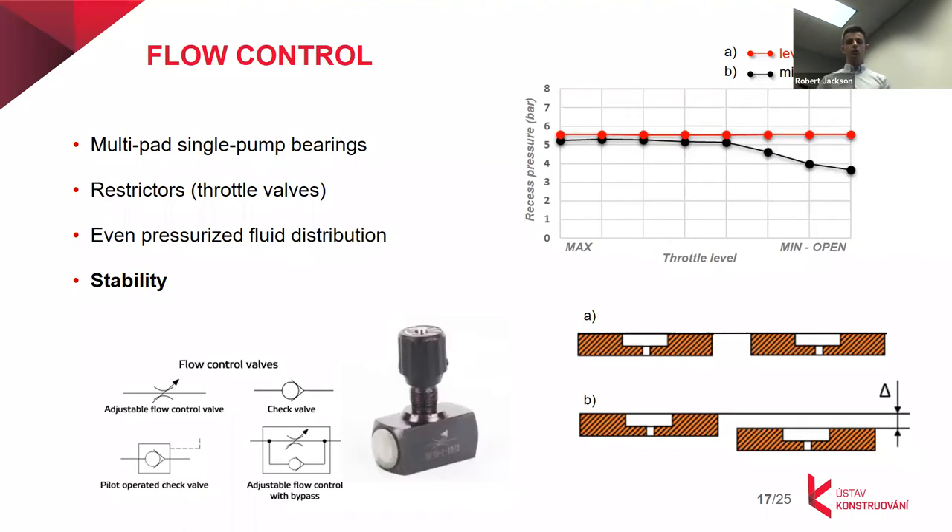We use restrictors for stability in hydrostatic bearings. As shown in experimental data, in the case of a well-aligned bearing, it doesn't matter much whether the valves are active. But in the case of misalignment, they play a significant role. We can observe loss of average pressure in all the recesses, meaning the fluid film is not bearing all the load, and some solid-solid contact may occur — which is exactly what we want to avoid, as surface damage can result.